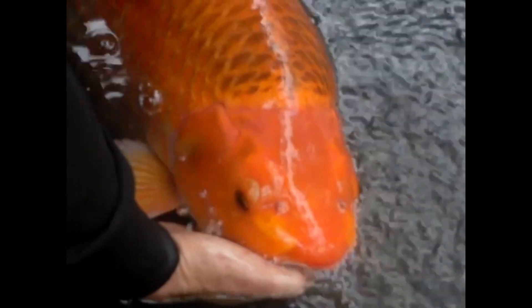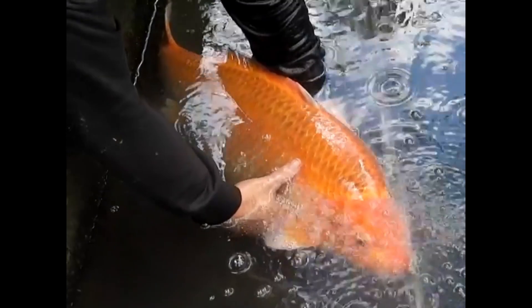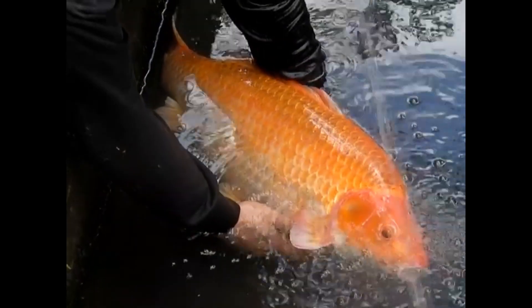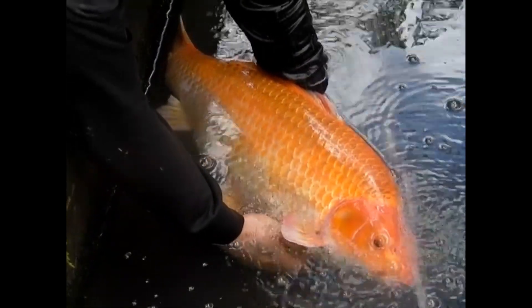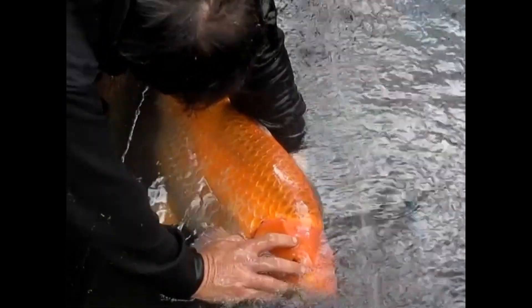In central Florida, we experienced four years of extremely warm and mild winters. The winter season from the end of 2012 to the beginning of 2013 was also very warm. This caused the koi fish to start the breeding process early.